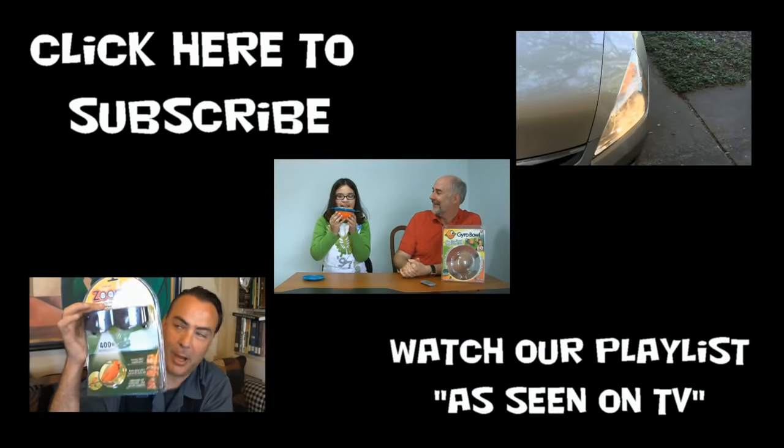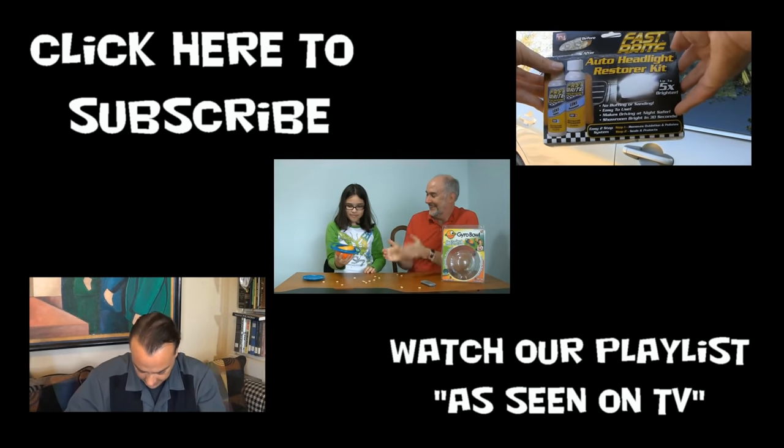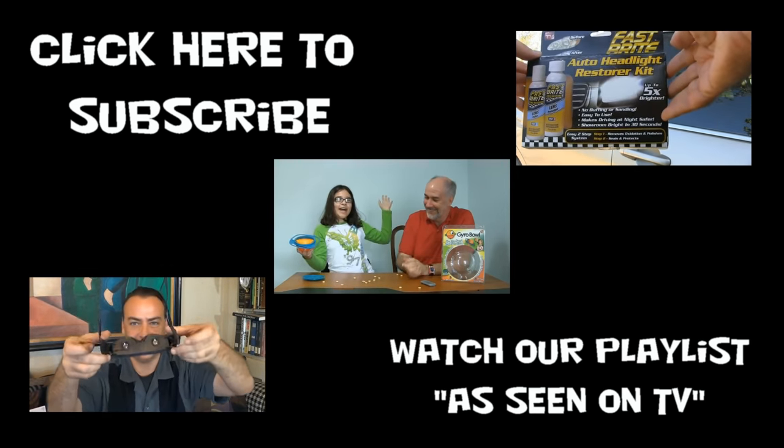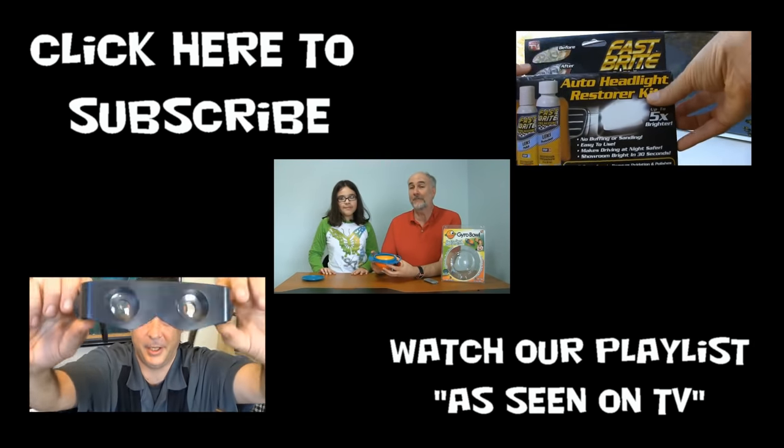Shopping is easy when you know what to buy. At Epic Review Guys, give us a try. What does the fox buy? Nobody knows. But before he goes shopping, he watches our videos.